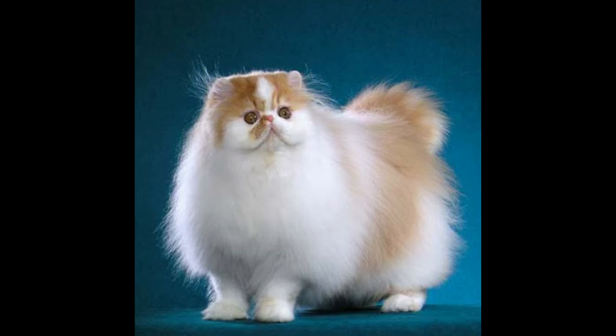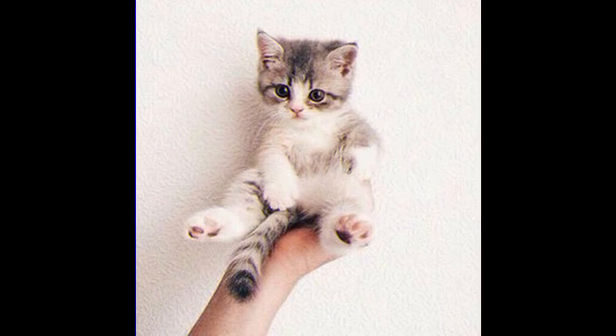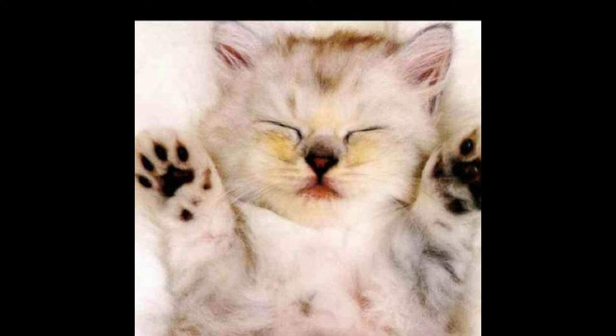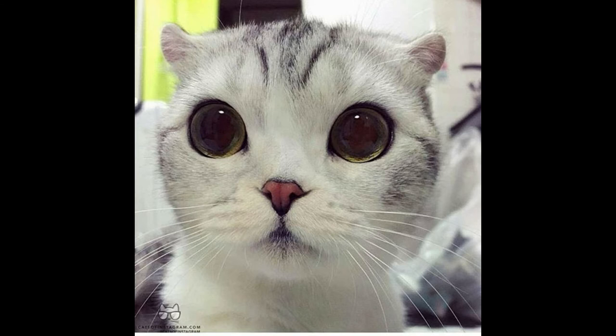Better options include using positive reinforcement, natural or citrus sprays, scratching posts, and other scratching deterrents. Try these 7 tips for protecting your cat from scratching your furniture, courtesy of PETMD.com, The Humane Society, and Jackson Galaxy, a cat behaviorist and host of the TV show My Cat From Hell.